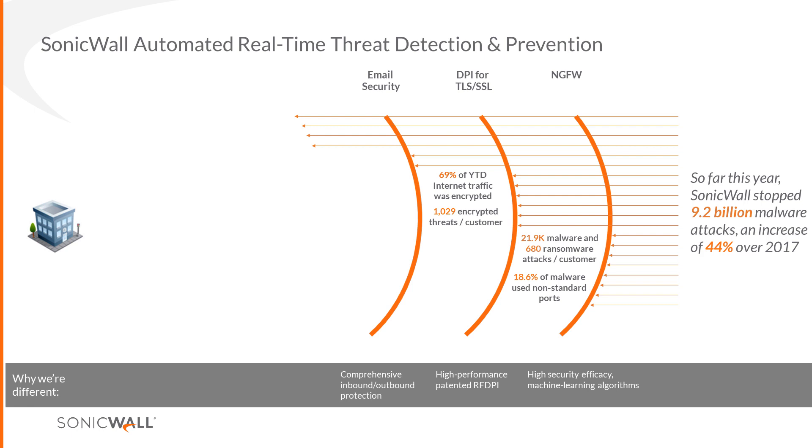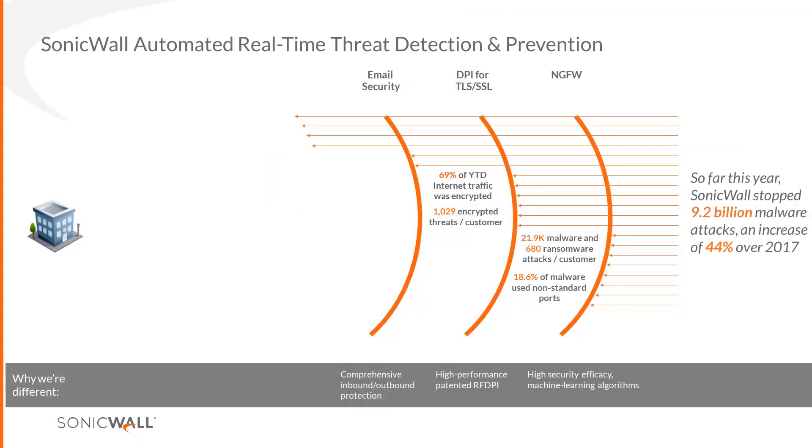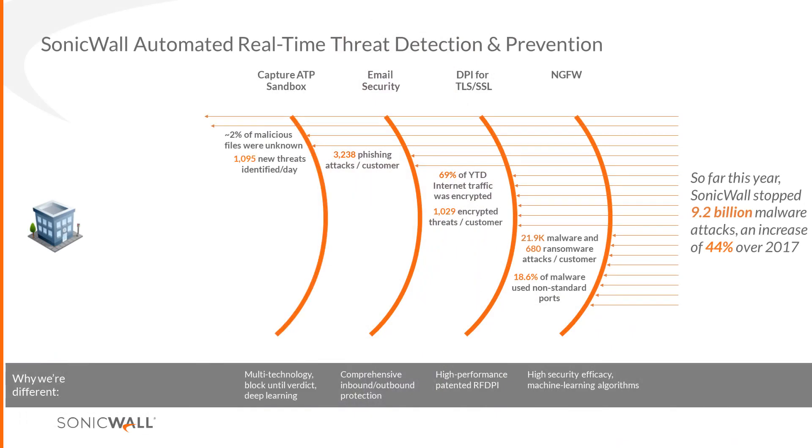Email security: email is still the number one attack vector, whether through phishing, the email itself, identity attacks, PDFs, or holes in Office. We're seeing 3,200 phishing attacks per customer. We have one of the best email platforms in terms of capabilities — both appliance-based and virtual. Email security now has integrated Capture, so it does local analysis in the solution and then reaches out to Capture for cloud-based analysis.